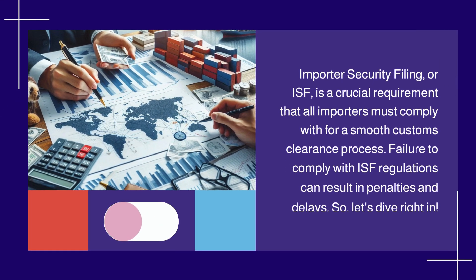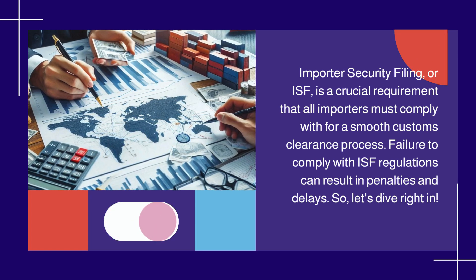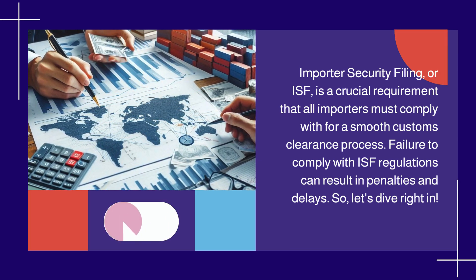Importer Security Filing, or ISF, is a crucial requirement that all importers must comply with for a smooth customs clearance process. Failure to comply with ISF regulations can result in penalties and delays. So, let's dive right in.